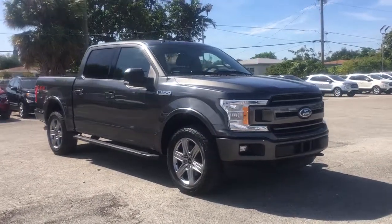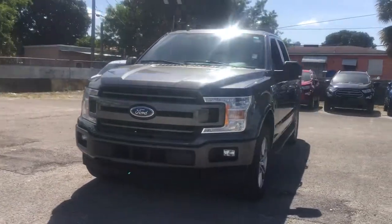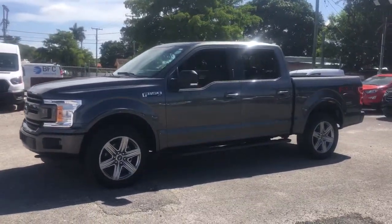Get into a car with value. 2018 Ford F-150, with less than 25,000 miles on the odometer — this vehicle provides excellent value.